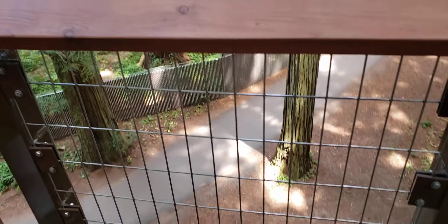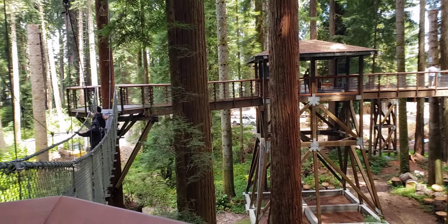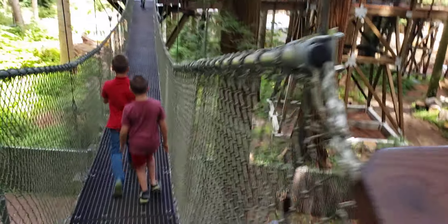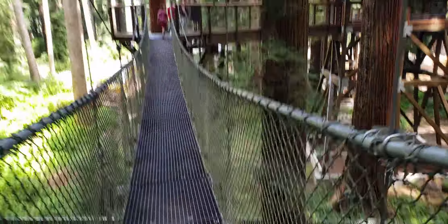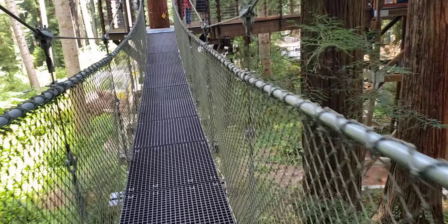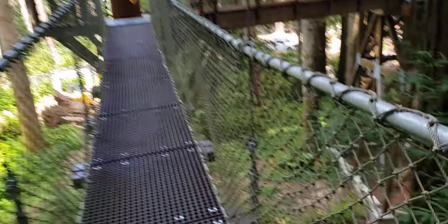I'm so high up. Look how far this goes — it almost seems like it could go on forever. There's that trail that I used to walk when I was little. As cool as that view may look, it's a little nerve-wracking.